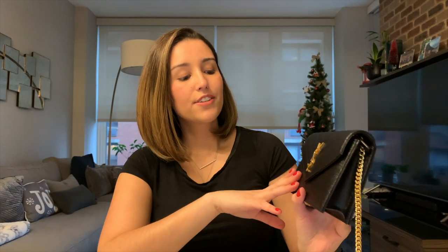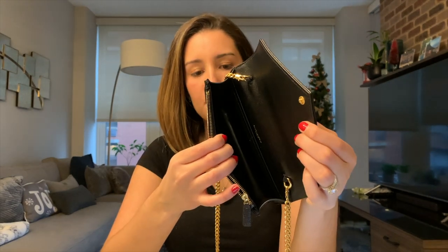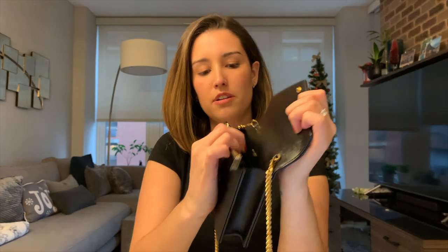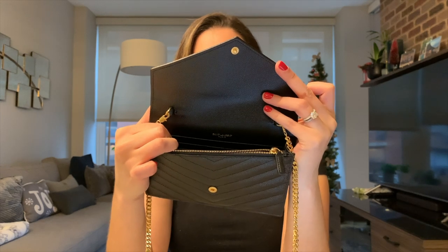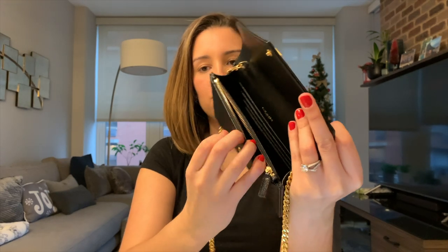Jumping into what it looks like inside: we have one big main pocket in the middle for your essentials, and one large pocket in the back that's a little bit tighter. Then we have six card slots right here, and there's also a zippered section about the same size as the back pocket. It's definitely very roomy and can fit a lot of stuff.